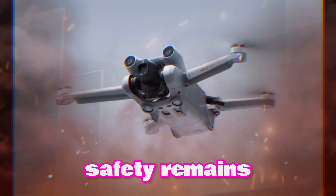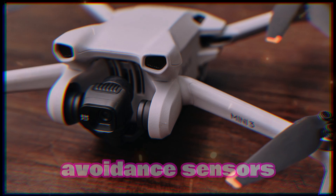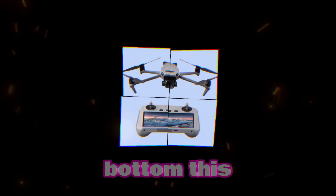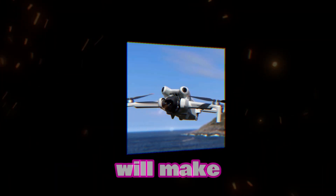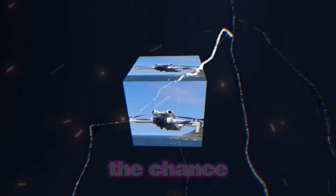Safety remains a top priority. The Mini 5 is rumored to boast advanced obstacle avoidance sensors, strategically positioned at the front, rear, and bottom. This enhanced awareness will make navigating intricate environments safer and minimize the chance of collisions.